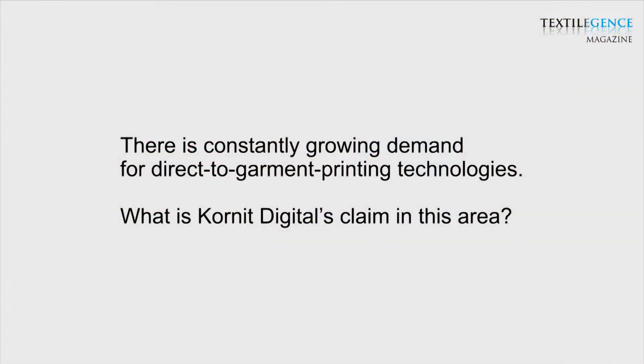This is all to show how important we consider the application and software aspect in the total picture. We want to be more than a machine manufacturer — we want to offer solutions, and that necessarily implies software and application as an important aspect. We are the first vendor and manufacturer who really addresses the industrial segment in direct-to-garment, and at this point in time we are dominating the market, though the market is in a very early stage of its development.